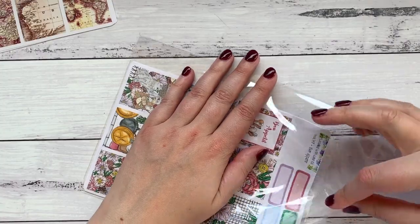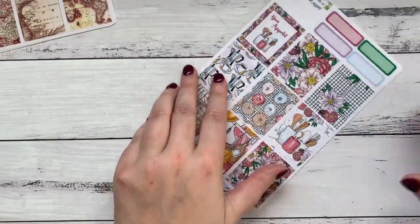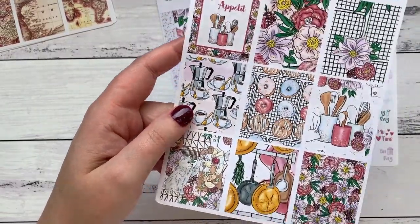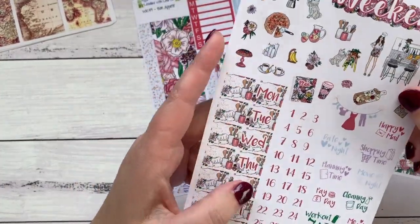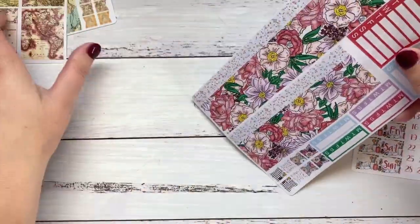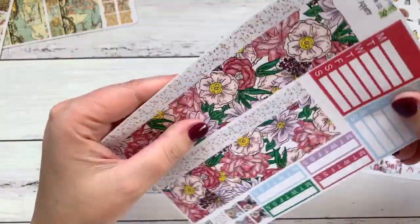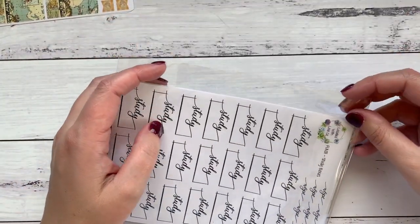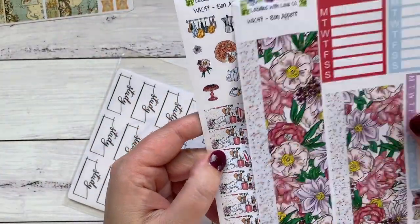I didn't get it because of indecisiveness. The second mini kit I got was Bon Appetit - same three sheets, four boxes and some quarter boxes, day covers, numbers, etc. with deco that matches the kit, plus washi strips and habit trackers. They're really cool kits and I'm glad I have them. I think the Bon Appetit one is a really good one for summer, so I might be using that.